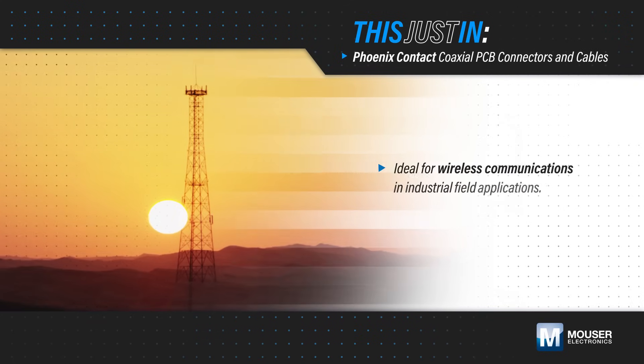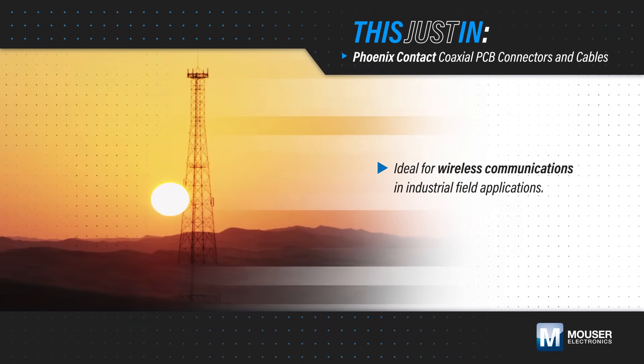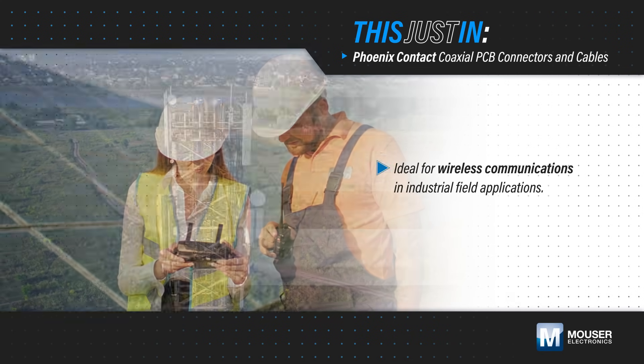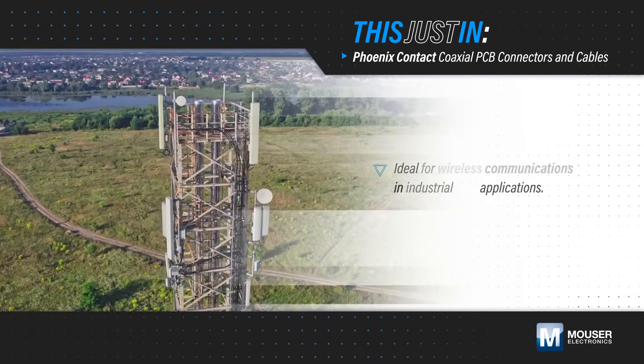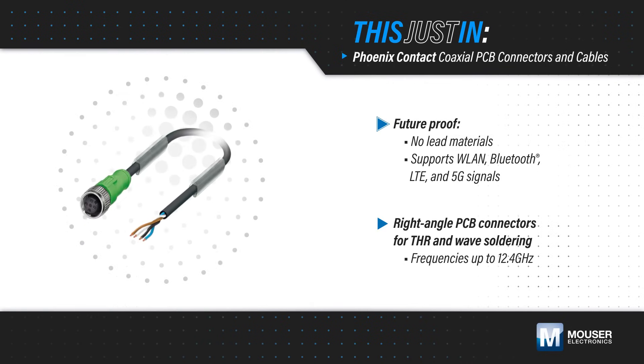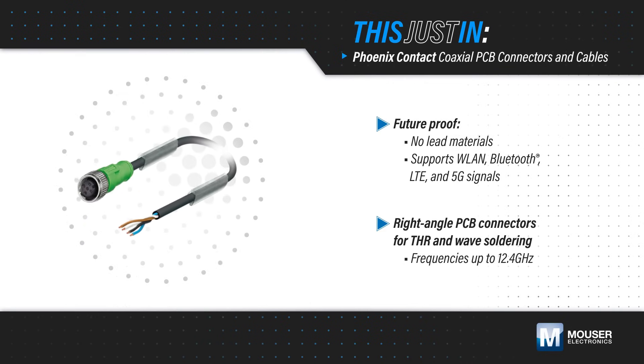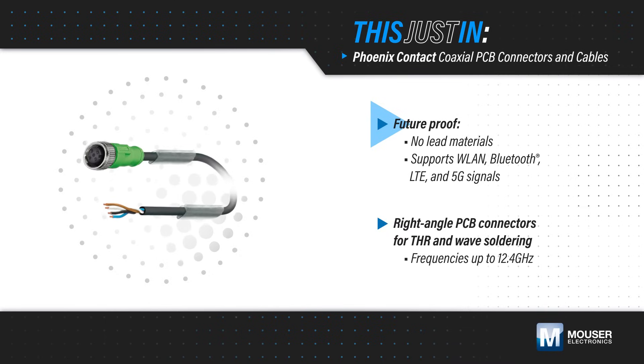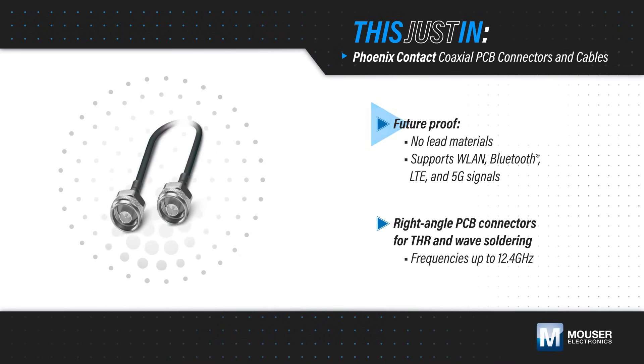Industrial field applications are increasingly using wireless communications to exchange data and require high-quality coaxial cables between systems and antennas to maximize uptime. Phoenix Contact coaxial PCB connectors and cables, available from Auser Electronics, are a future-proof option that use no-LED materials and support WLAN, Bluetooth, LTE, and 5G signals.